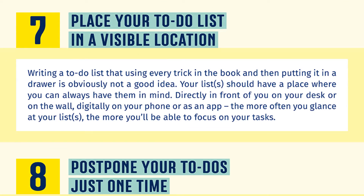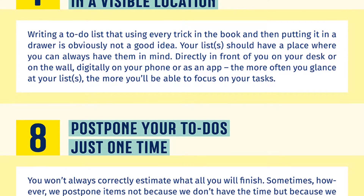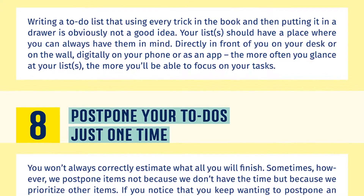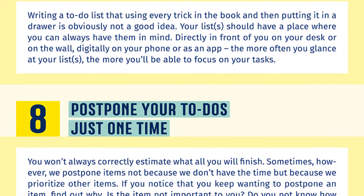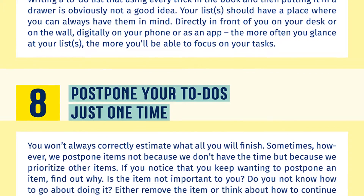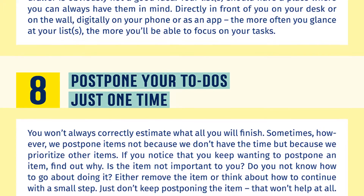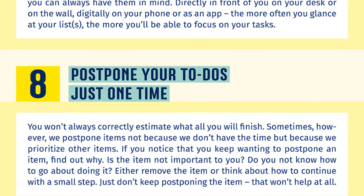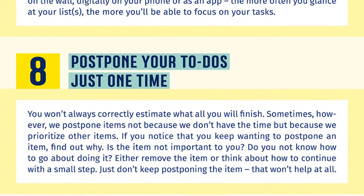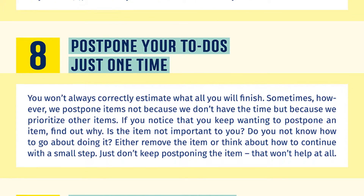Number eight: postpone your to-dos just one time. You won't always correctly estimate what all you will finish. Sometimes we postpone items not because we don't have the time but because we prioritize other items. If you notice that you keep wanting to postpone an item, find out why. Is the item not important to you? Do you not know how to go about doing it? Either remove the item or think about how to continue with a small step. Just don't keep postponing the item — that won't help at all.